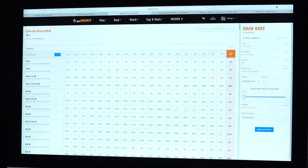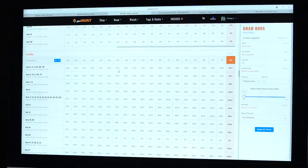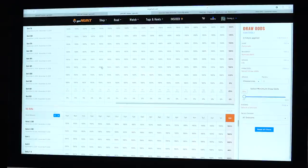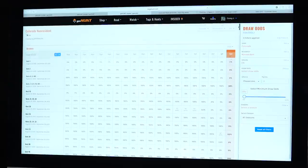Colorado used to be the least expensive option — it's still probably close, but it's more than double from what it was last year. Looking at draw odds, I'm going to leave all weapons open: we've got archery, muzzleloader, early rifle, second rifle, third rifle, and fourth rifle as options. There are a lot of units and a lot of options in the state of Colorado.